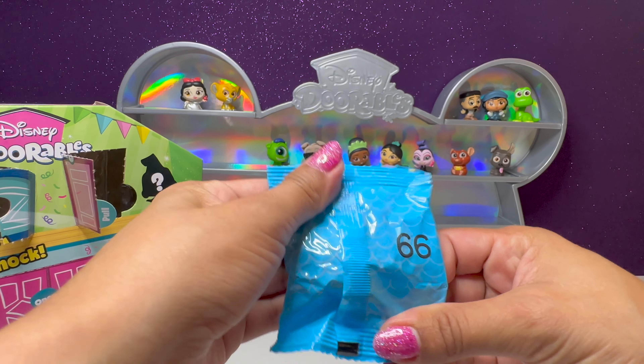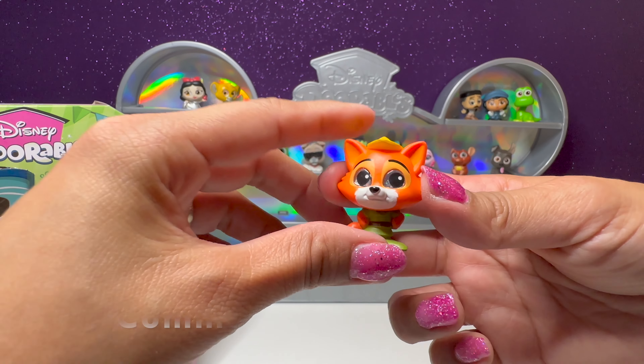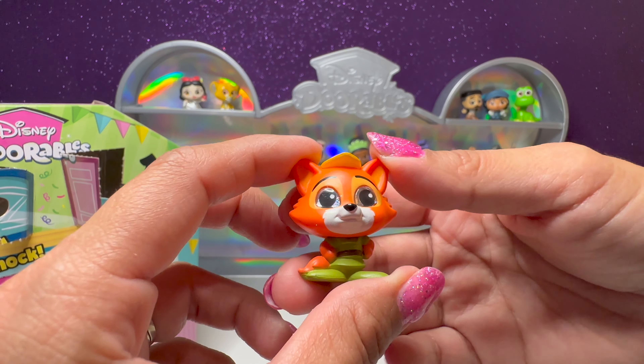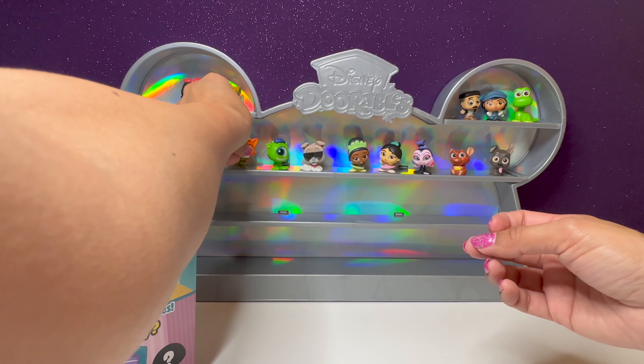Here we have number 66 — we have Robin Hood. How cool, I like the colors on this one. They're so bright. We got Robin Hood — we'll put him right here next to Mike.